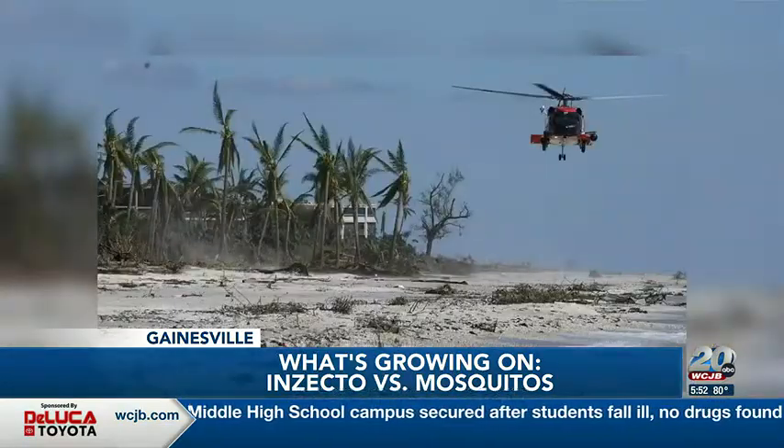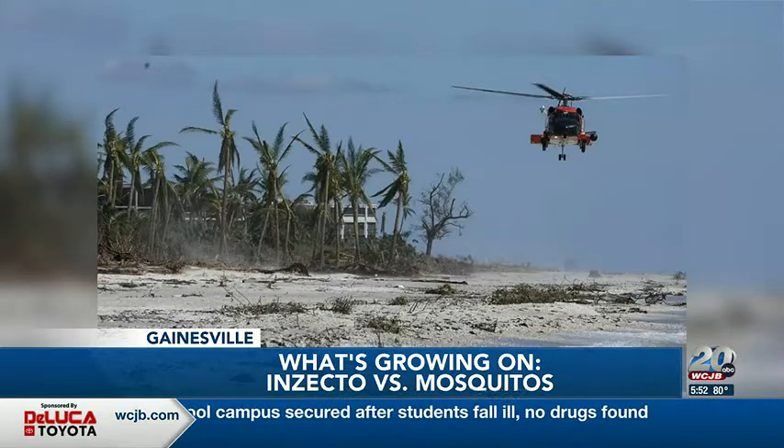Some of the traps were actually flown onto Sanibel Island the other day by helicopter in order to make them available to residents there.